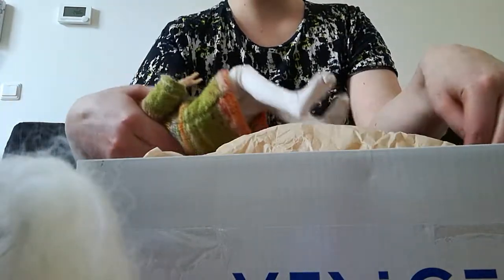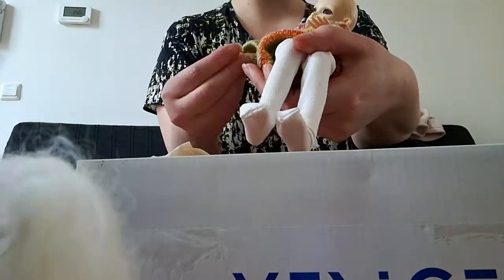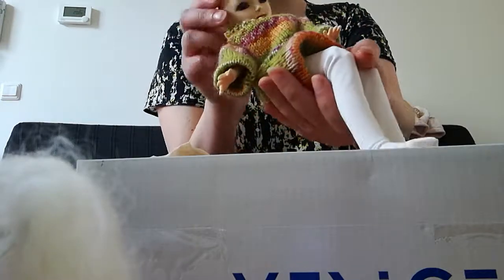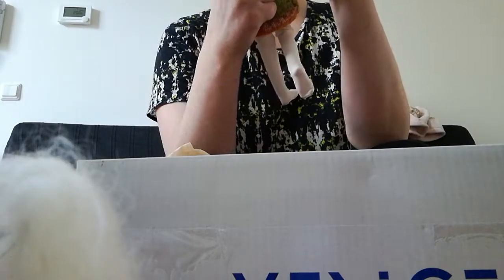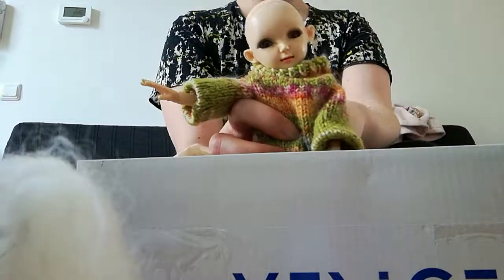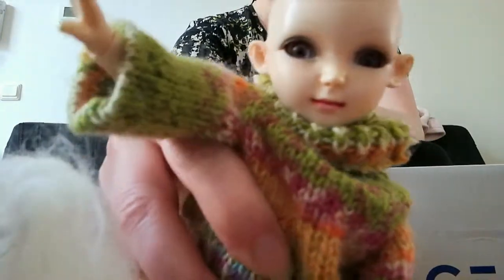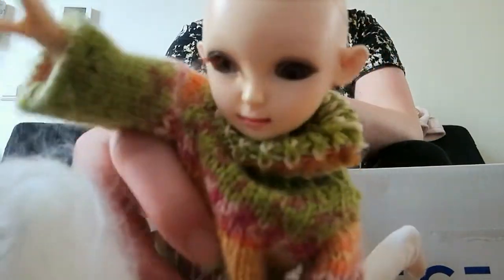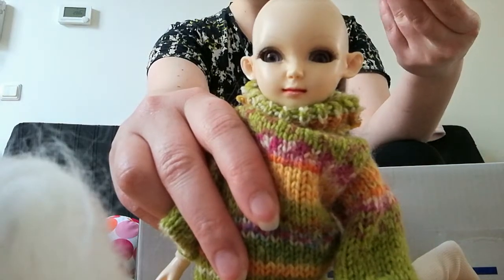She was in the box just like this — no bubble wrap, no nothing. Oh my gosh, it's a miracle that she has all her fingers still. I really have to clean her up and give her a new face-up because this face-up is just not my taste, let's say it like that. Wow, and this is really a miracle that she is still — the camera isn't focusing — but yeah, it's a miracle that she is still in one piece. I can't believe it.